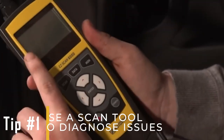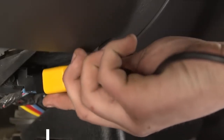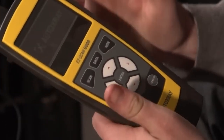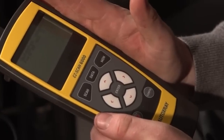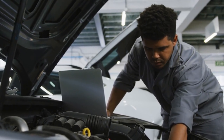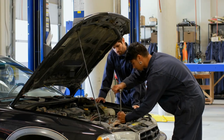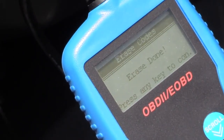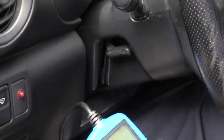Tip number one: use a scan tool to diagnose issues. Start by plugging in a scan tool under the dash to check for trouble codes. This helps identify specific problems affecting your car's performance. By finding and fixing problems early, you can make sure your engine runs better, avoid further damage, and extend the life of your vehicle. Regular use of a scan tool also helps you stay aware of maintenance needs and catch potential issues before they become serious.